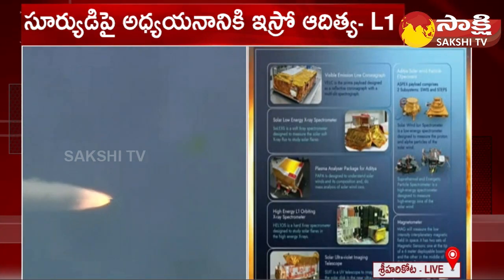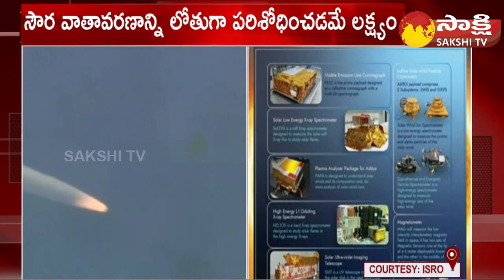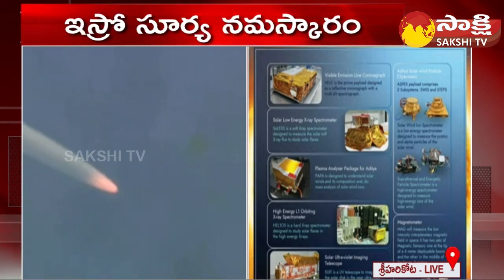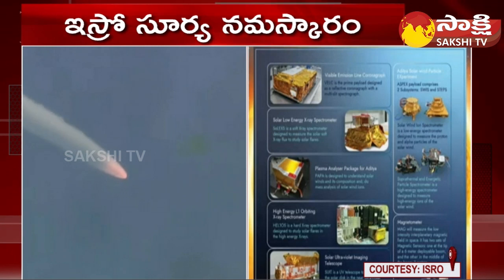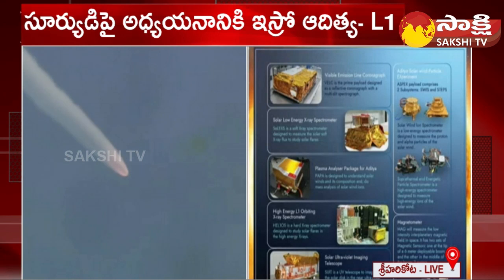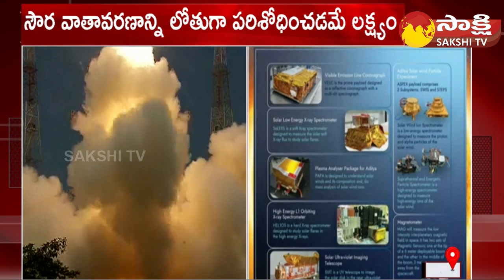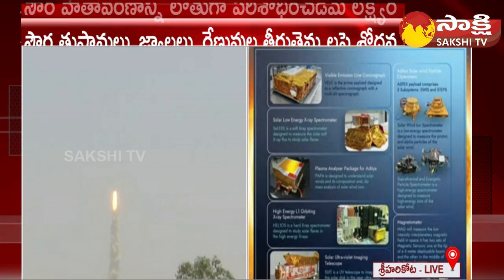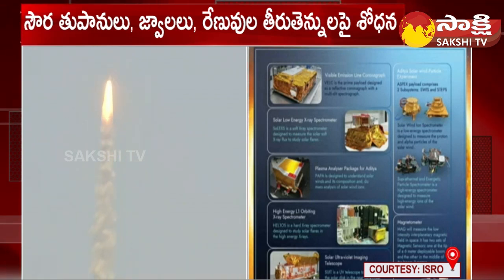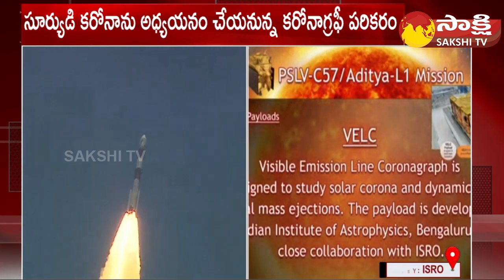Vehicle performance normal. The Aditya L1 spacecraft carries 7 payloads to observe the photosphere, chromosphere and corona — the outermost layer of the Sun. These payloads use electromagnetic, particle and magnetic field detectors. First among the four remote sensing payloads is the Visible Emission Line Coronagraph, VELC, which is a prime payload designed as a reflective coronagraph with a multi-slit spectrograph.